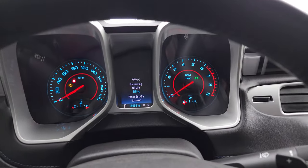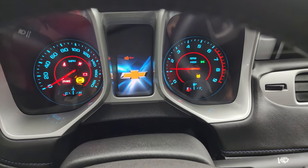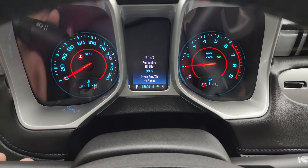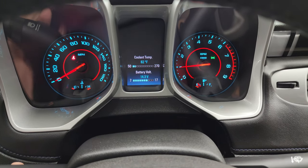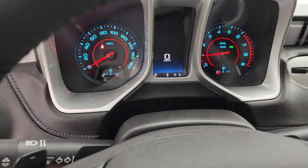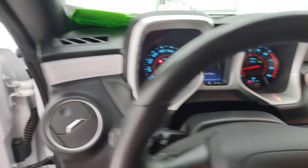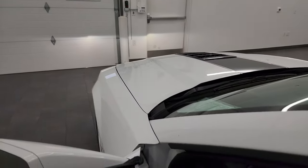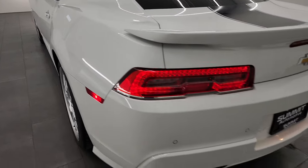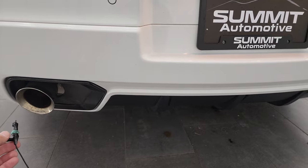Let's start it up and take a look under the hood. Starts right up — no check engine lights or anything like that. This one does have the Boston premium sound system in it as well. Check out those LED lights. Sounds really good, obviously at idle now.